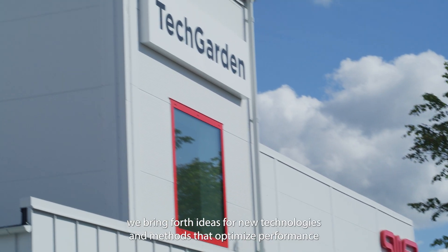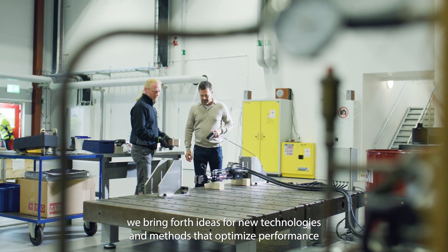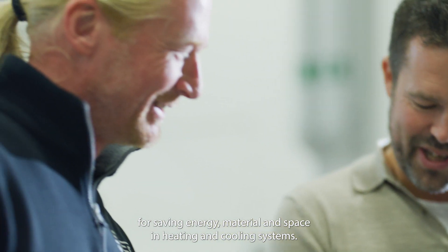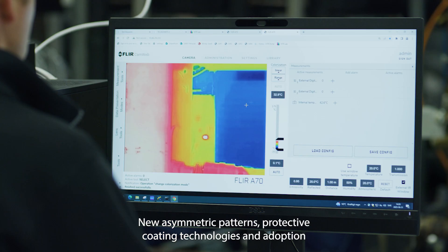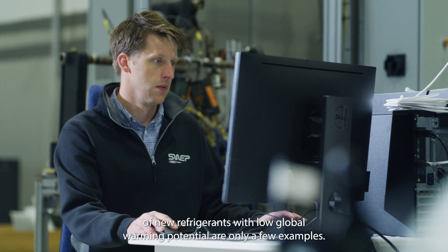Here at TechGarden, we bring forth ideas for new technologies and methods that optimize performance for saving energy, material and space in heating and cooling systems. New asymmetric patterns, protective coating technologies, and adoption of new refrigerants with low global warming potential are only a few examples.